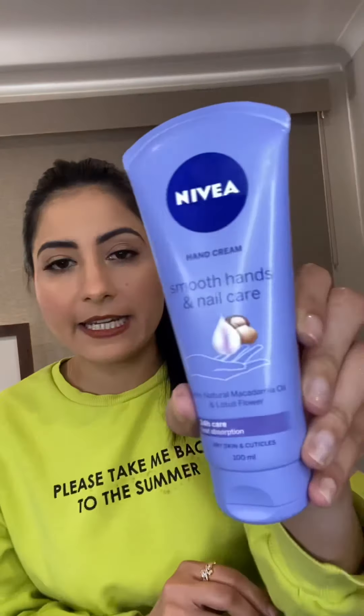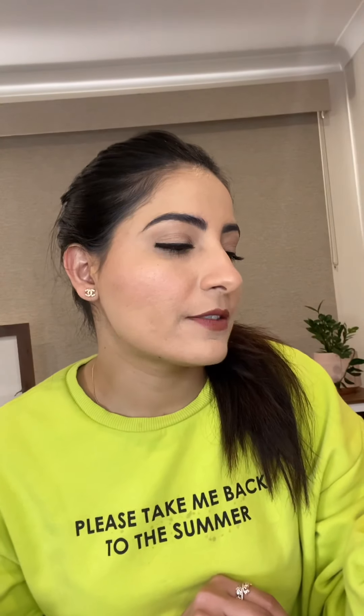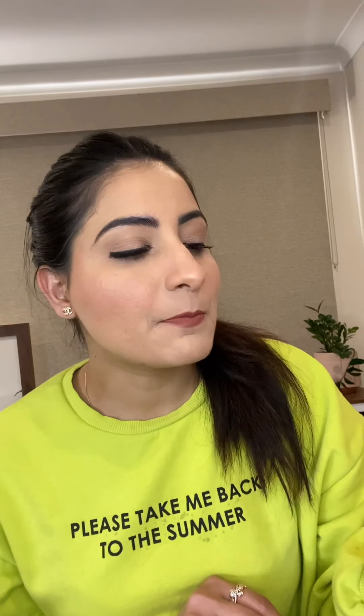Next I've got the Nivea hand cream. This one is for smooth hands and nail care — it's made from natural macadamia oil and lotus flower, so that's a win-win situation.